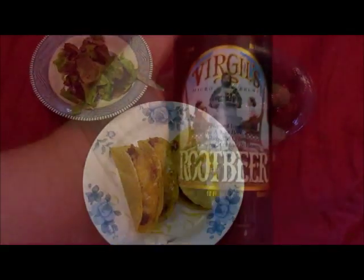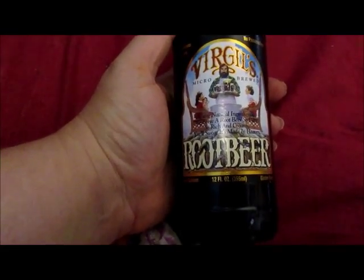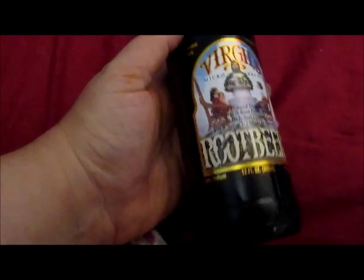So that's dinner for tonight. I forgot to add that I am having a Virgil's root beer for dinner. I usually just drink water but I'm having a treat tonight.